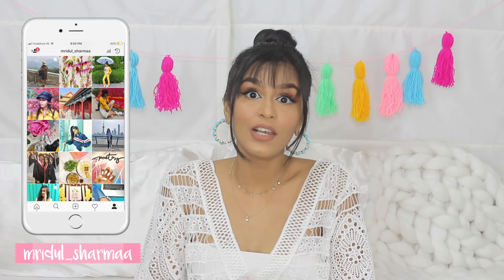Hi everyone, my name is Mridul and welcome or welcome back to my channel. So in today's video, I'm going to be sharing with you guys 10 super affordable makeup products that everyone should have. If you have these 10 makeup products, you're going to be sorted. This video could also be called a makeup starter kit for beginners — if you're someone who's starting to build their makeup collection, this is the way to go.